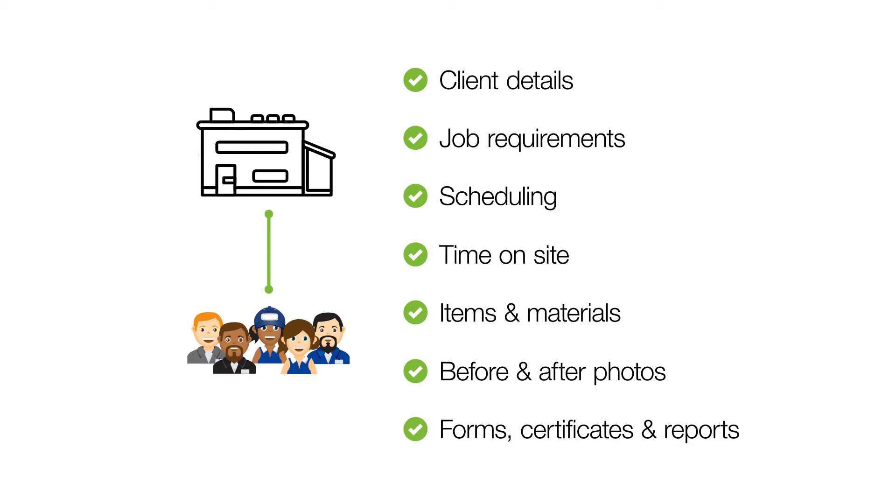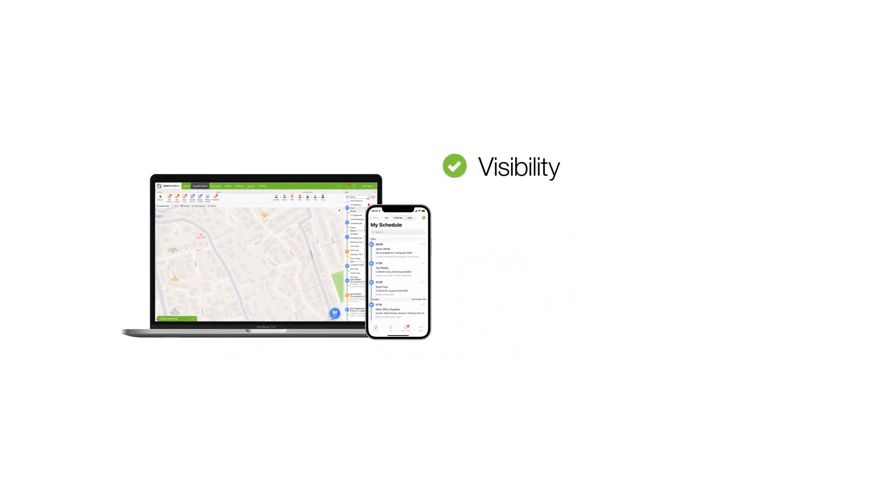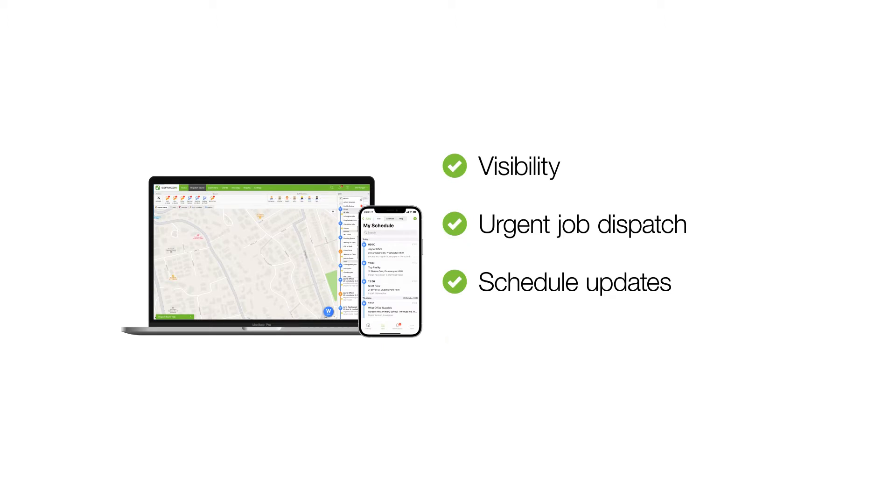When you do this, jobs will run smoother and be completed faster, and you'll actually have more visibility around what's going on in your business — where staff are and how jobs are progressing — with less phone calls and messages. ServiceMate has some really useful features when it comes to maintaining visibility of where everyone is, effectively handling and dispatching new urgent jobs, communicating scheduling changes, and streamlining communication between team members, particularly between the office and the field.